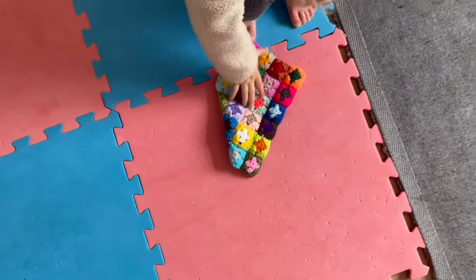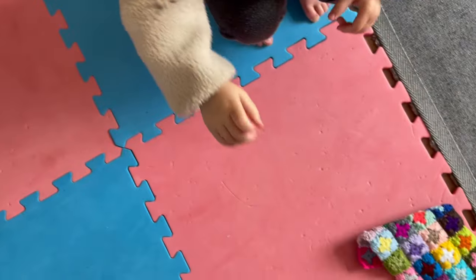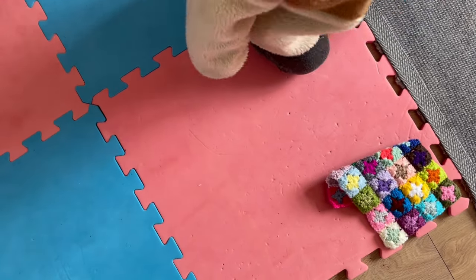Pick it up and show me the beautiful colours. Ten out of ten? Yeah, yeah!